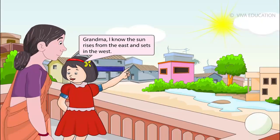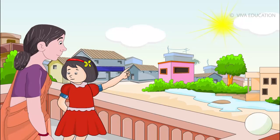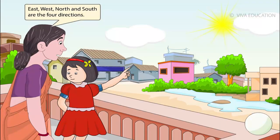Grandma, I know the sun rises from the east and sets in the west. What are east and west? East and west, north and south are the four directions.